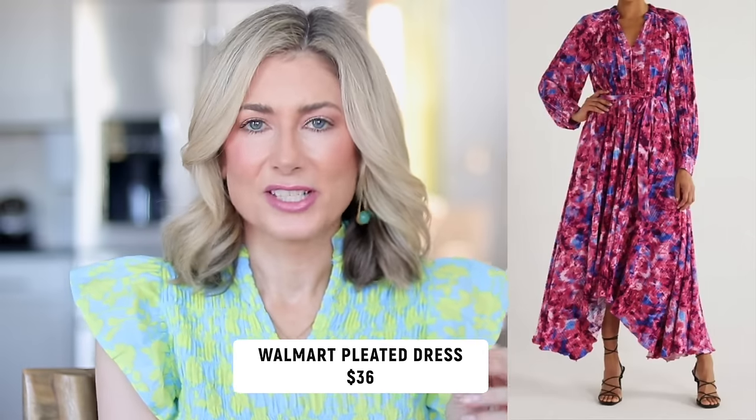It wouldn't be a spring trends video without florals — and I won't make the Devil Wears Prada reference. The difference this year: it's not dark florals or little-house-on-the-prairie prints. This season is focusing on bold florals, bigger prints, more abstract prints, and brighter colors — not as much pastel. This is actually a more wearable trend for women over 40 and over 50, because small floral prints can look a little cutesy and young. These versions feel very grown-up without being stuffy.